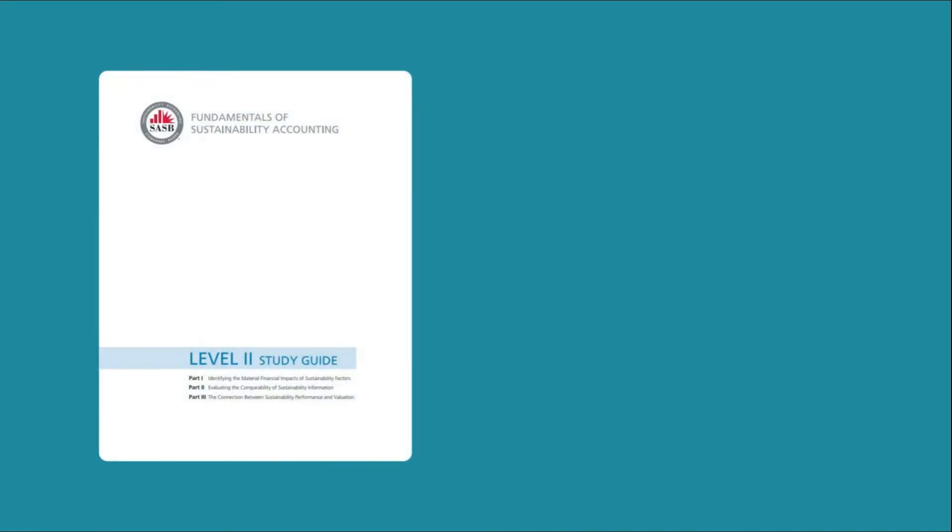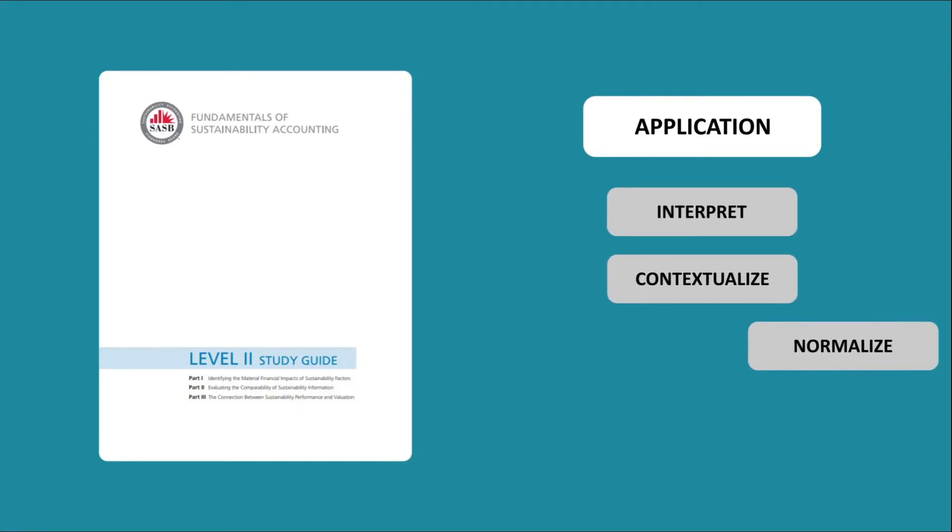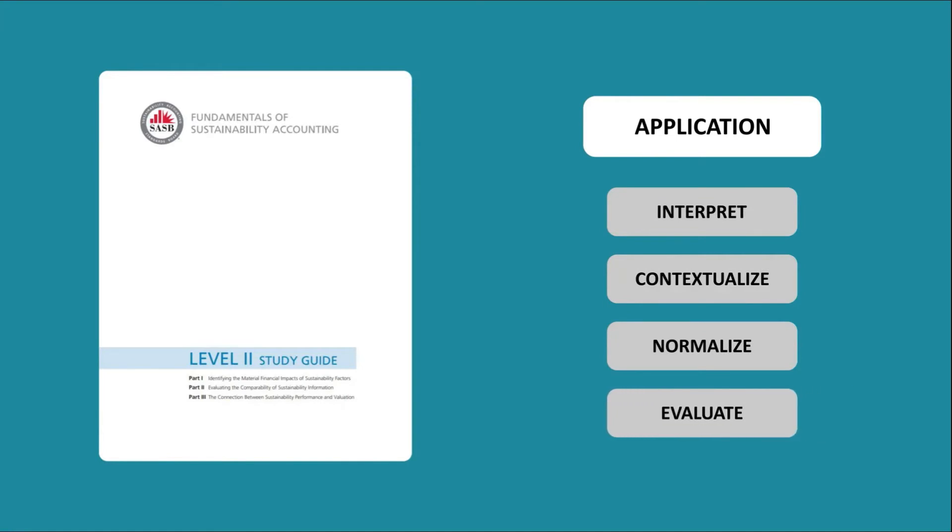and legal context for sustainability disclosure, and how sustainability factors can be financially material. In Level 2, they focus on the application of SASB standards. They explain how to interpret, contextualize, normalize, and evaluate sustainability information. It also provides some great case studies and practice exercises.